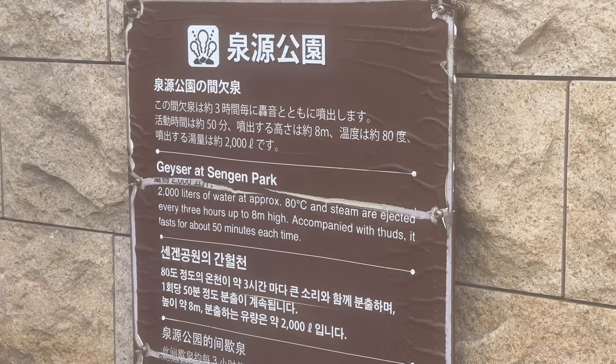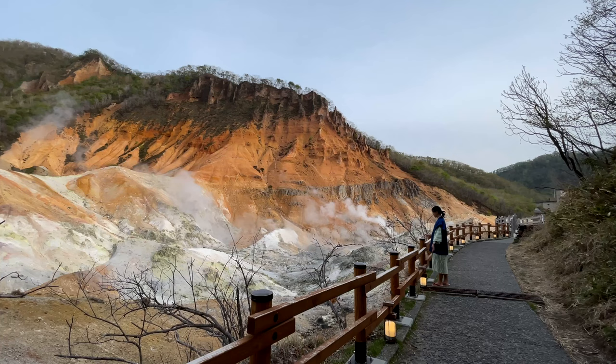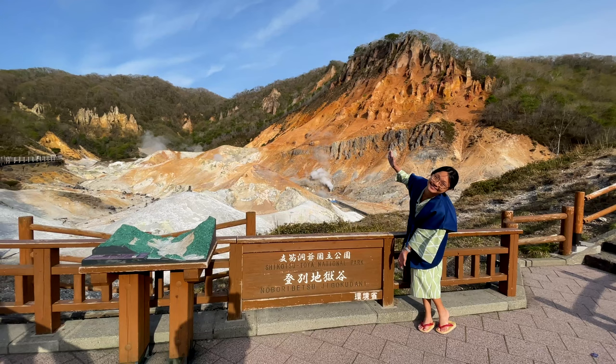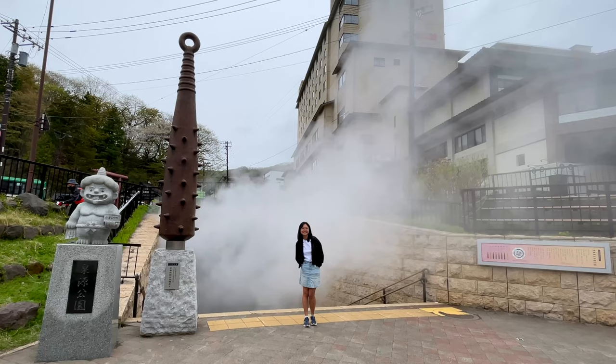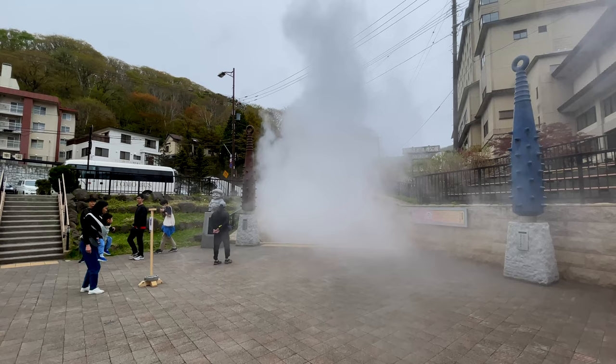Before we left Noboribetsu, we stopped by the Sengen Park. This park was built around a geyser to commemorate 150 years of hot spring bathing in Noboribetsu. Approximately every 3 hours, the geyser will erupt with rolling steam for around 50 minutes. We were pretty lucky to witness it — it was really very misty and steamy.